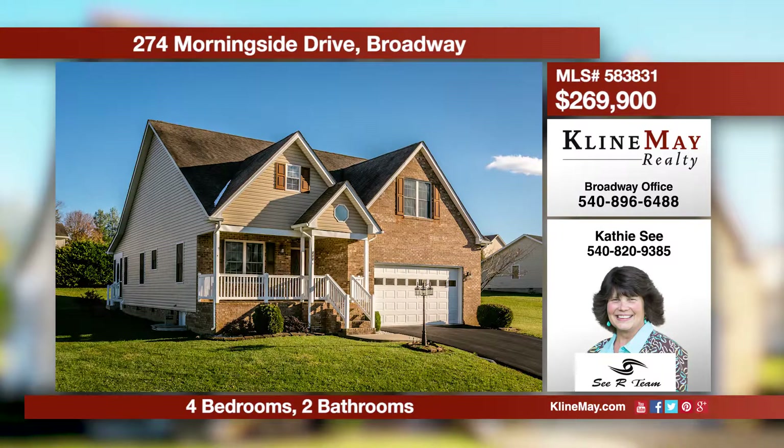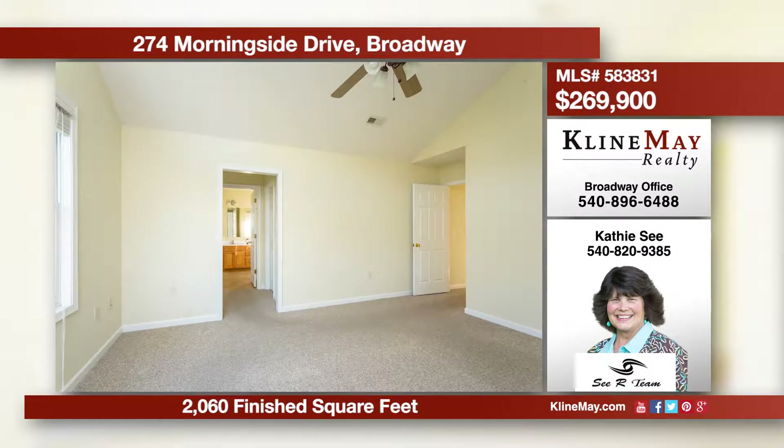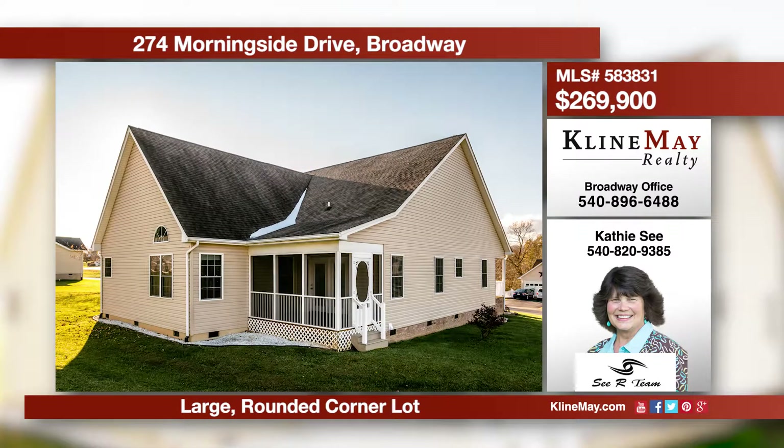A gorgeous contemporary with the ease of single-level living. This home features a kitchen open to a living room with vaulted ceiling, formal dining room, and three bedrooms including a roomy master suite. You are sure to love the upper bonus room, the screened rear porch, plus so much more.